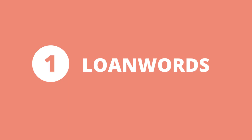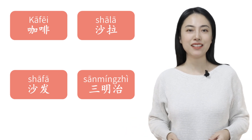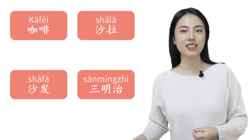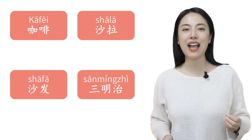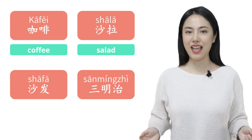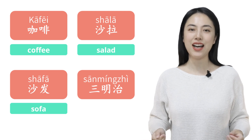Do you like the story? In this story, we have two new grammar points. First is the loan words. 咖啡、沙拉、沙发、三明治 — all of these words are loan words from English.